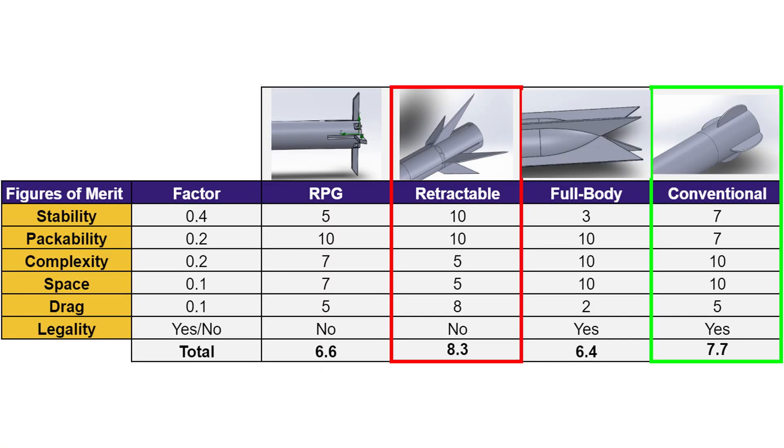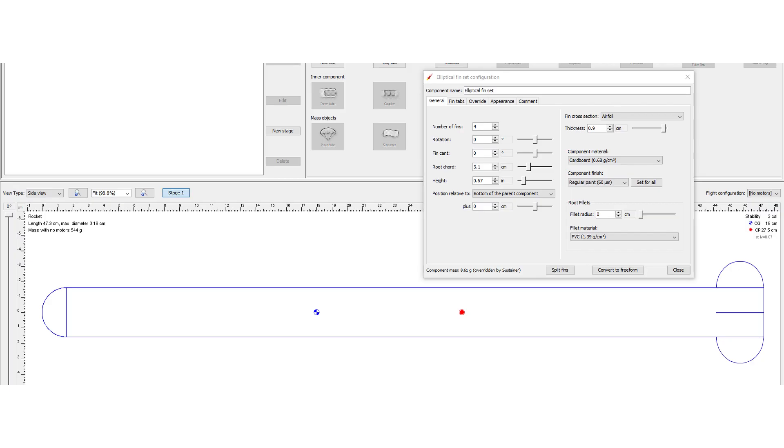Redesigns were initially considered: RPG fins were compact, full-body fins were easy to 3D print, and retractable fins offered superior stability within the same cross-sectional area when stored. Due to a rules clarification, FITS elliptical tail fins were selected. Analysis in OpenRocket revealed that for FITS fins, an elliptical design efficiently moved the sensor's center of pressure behind the center of gravity, yielding maximum aerodynamic stability for any given sized fin.